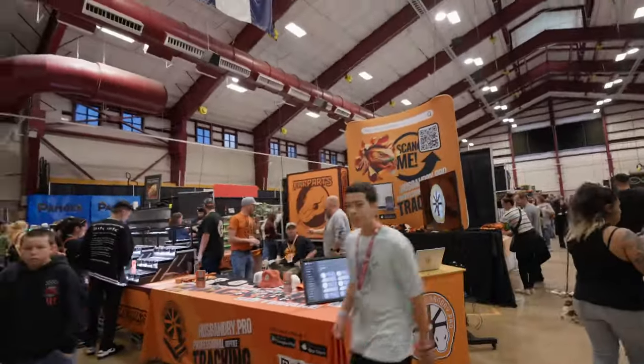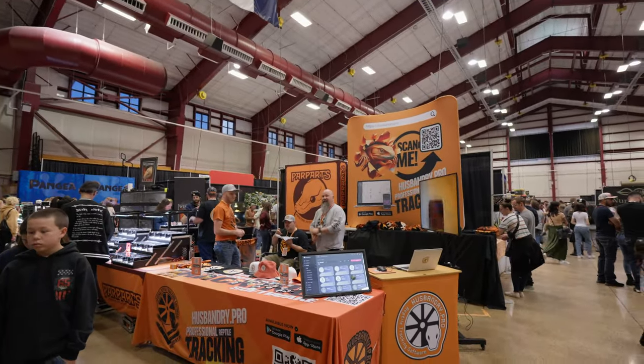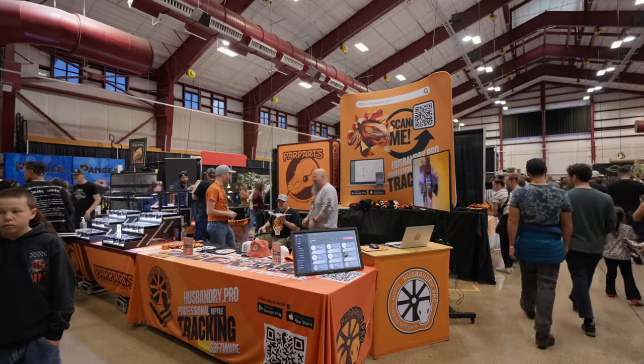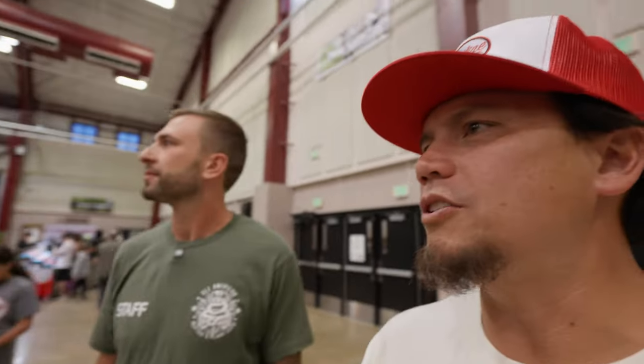You can always just move to California. We don't have enough reptile shows out there. This is the main thing you saw if you walked into the show today — Husbandry Pro and Nick's Pristine Pythons. Robert's one of the newest sponsors of the channel, which is pretty cool. We'll be doing a video shortly of me uploading all my animals into Husbandry Pro and figuring out how that all works — you guys will see me either succeed or fail; either way we'll upload it.